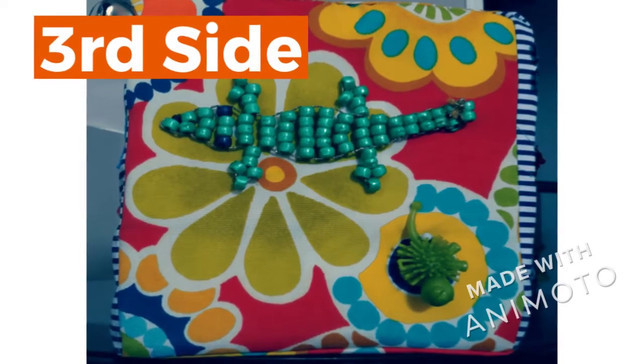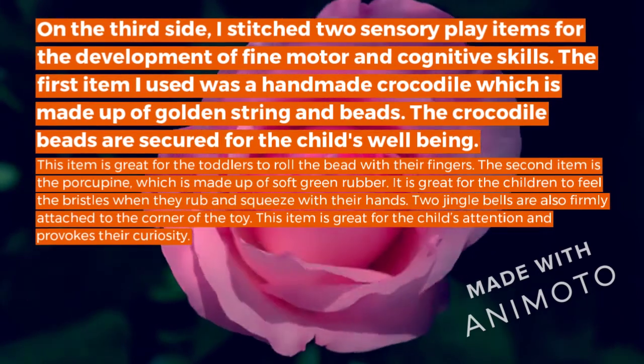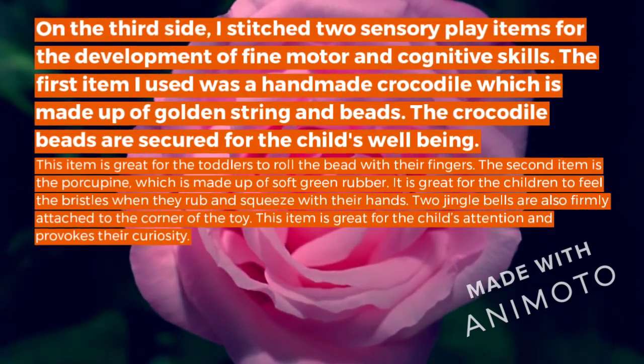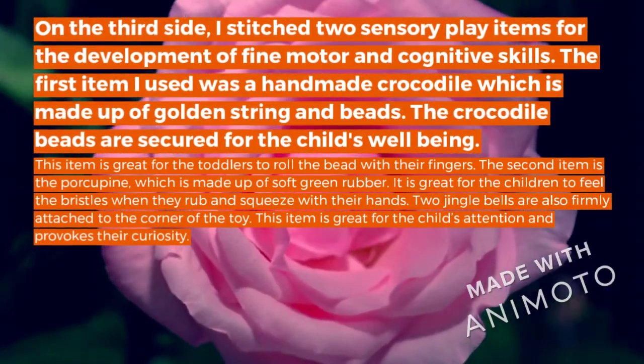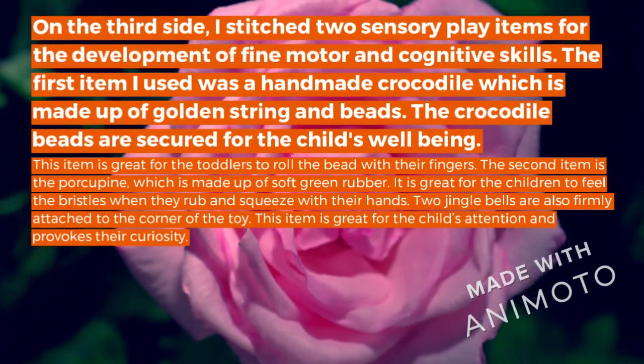Third Side. On the third side, I stitched two sensory play items for the development of fine motor and cognitive skills. The first item I used was a hand with crocodile, which is made up of cord string and beads. The crocodile beads are secured for the child's well-being.